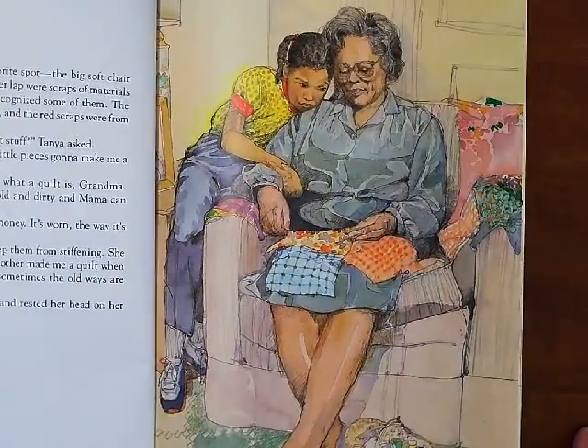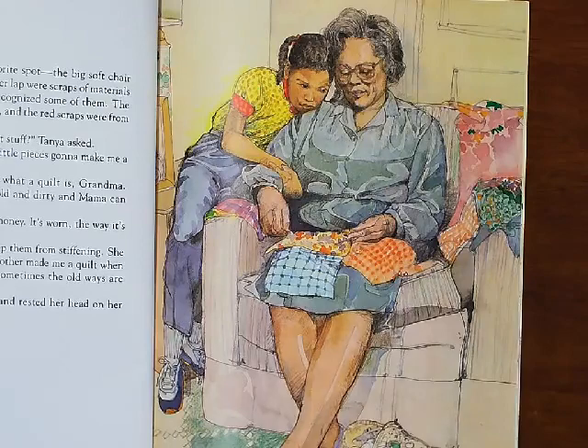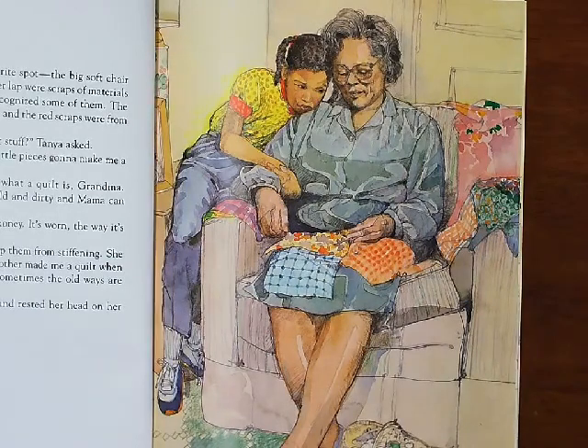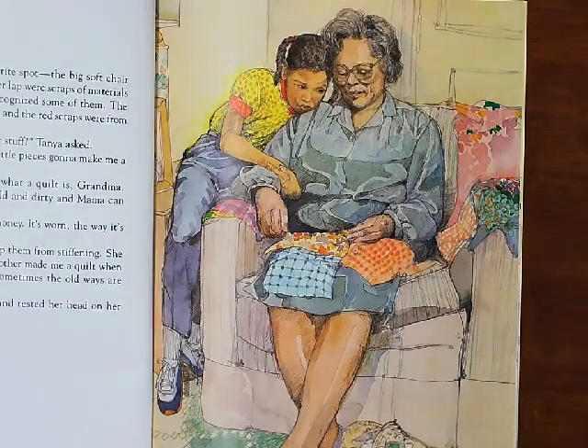Grandma was sitting in her favorite spot, the big soft chair in front of the picture window. In her lap were scraps of material of all textures and colors. Tanya recognized some of them. The plaid was from Papa's old work shirt and the red scraps were from the shirt Ted had torn that winter. "What you gonna do with all that stuff?" Tanya asked. "Stuff? These ain't stuff. These little pieces gonna make me a quilt, a patchwork quilt." Tanya tilted her head. "I know what a quilt is, Grandma. There's one on your bed, but it's old and dirty and Mama can never get it clean." Grandma sighed. "It ain't dirty, honey. It's worn the way it's supposed to be."